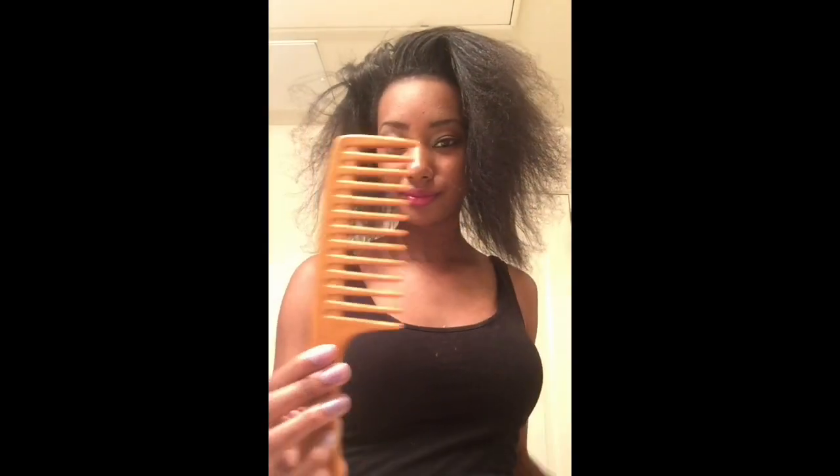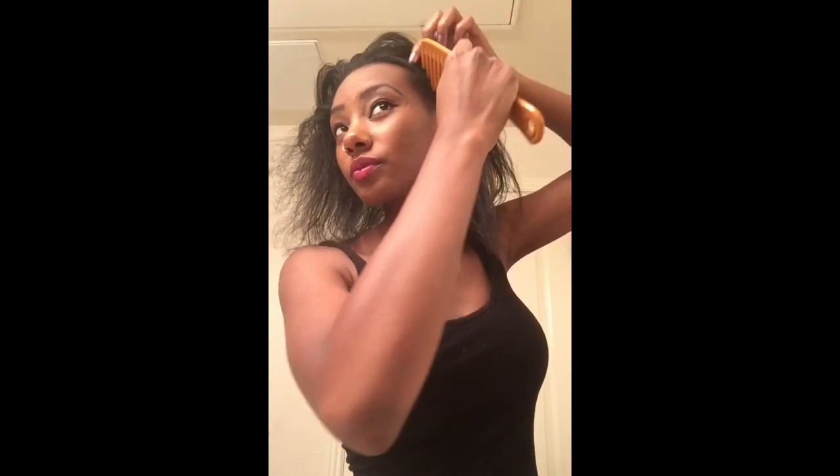I'm just going to show you guys really quickly how I apply it. Thank you again for watching. Let's get started. First of all, I'm just using a wide tooth comb, because you don't want to use a narrow tooth comb — it tends to break out your hair. The whole point of this is to grow your hair back, so use a wide tooth comb, or if you don't have one, just use your fingers to go along the area where you want to apply the Dax. I'm going along my hairline since that's where my problem area is.